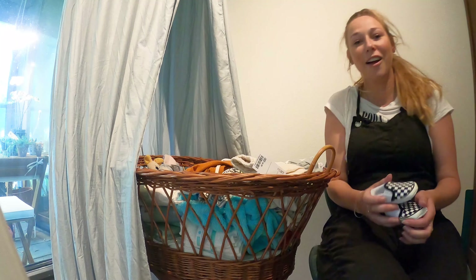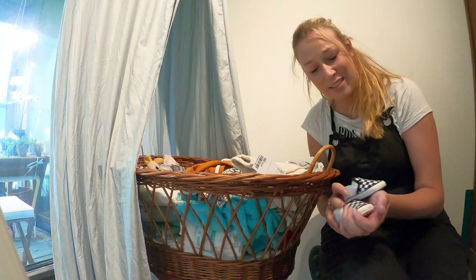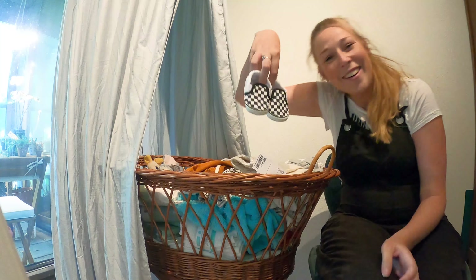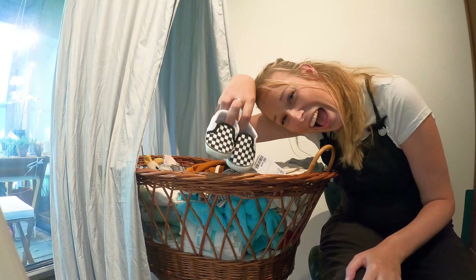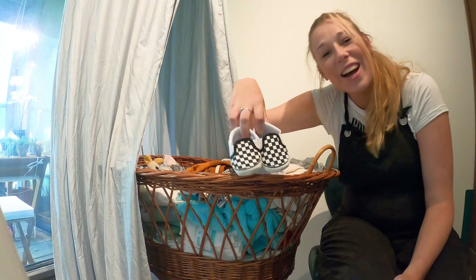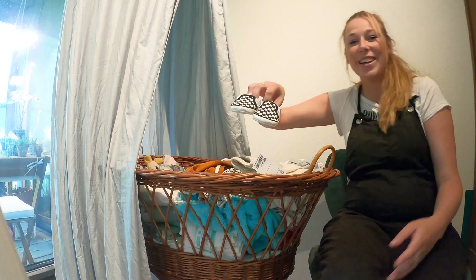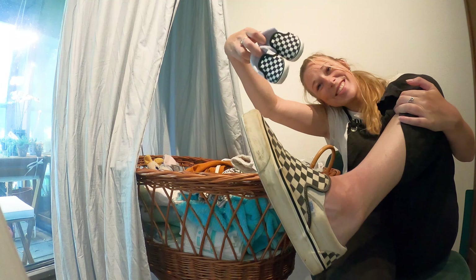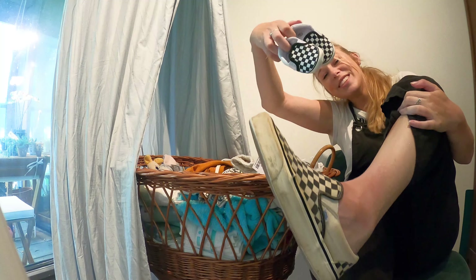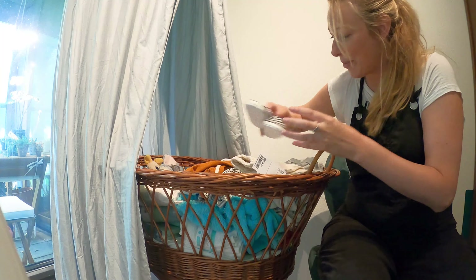And we have the cutest tiny shoes ever — look! They are really cute little Vans. I love them because I have Vans as well. Mine are really really filthy and I need new ones, but how cute are these tiny ones!